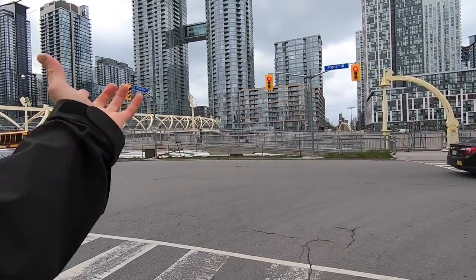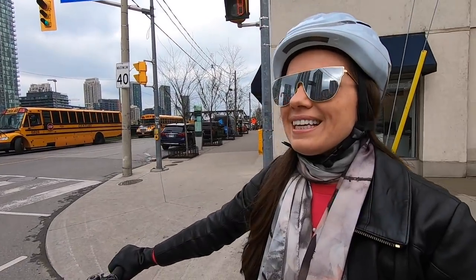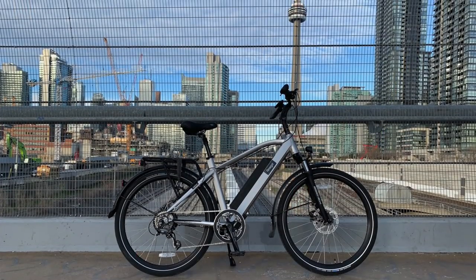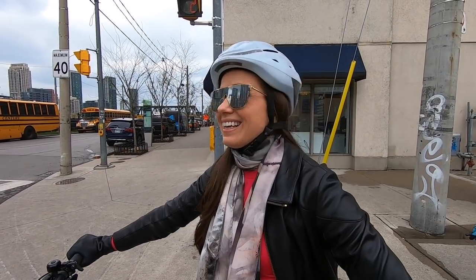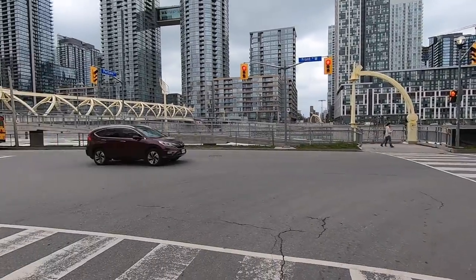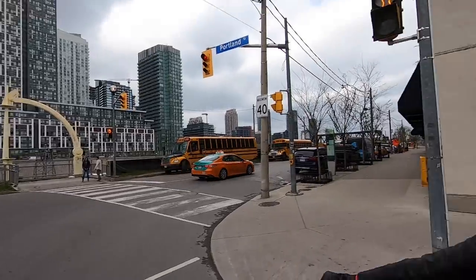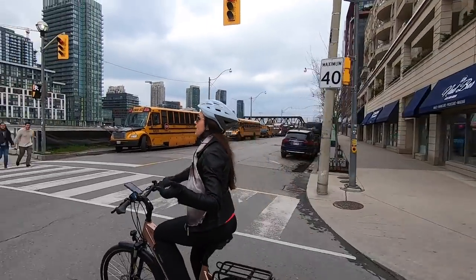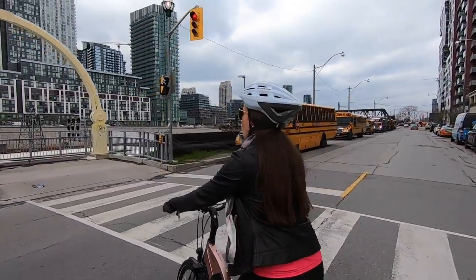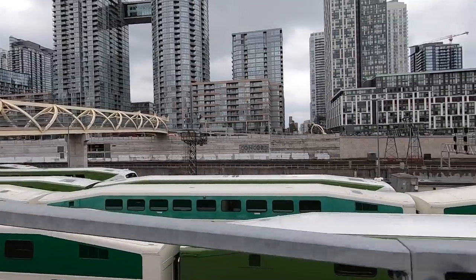We did the Amigo Infinite high-bar review right up on that bridge — really cool because there are all these trains down below. Those are GO trains — they bring commuters into downtown and then get parked here. There's a lot of construction going on in this area too.